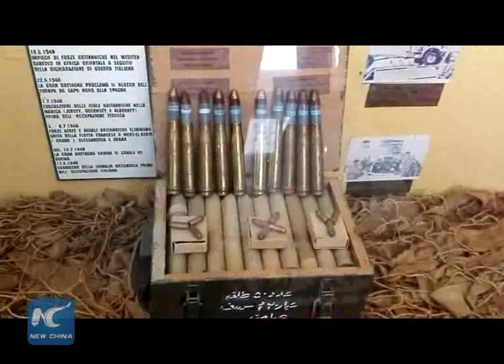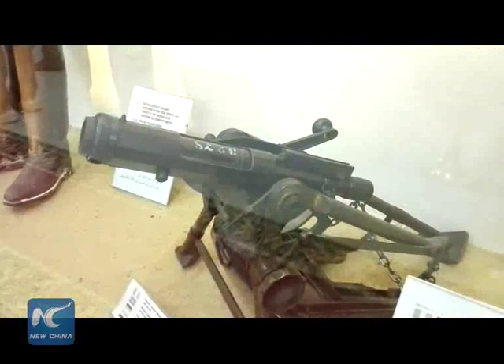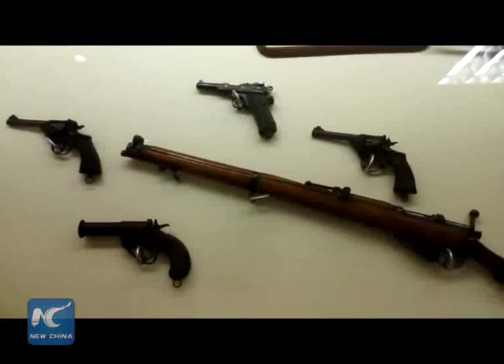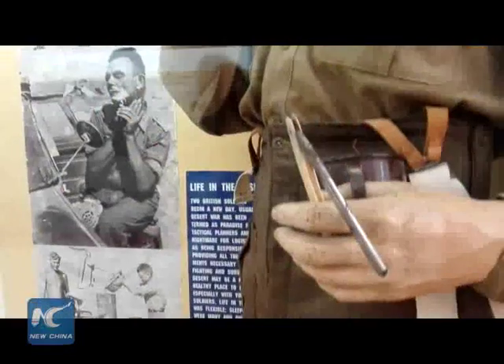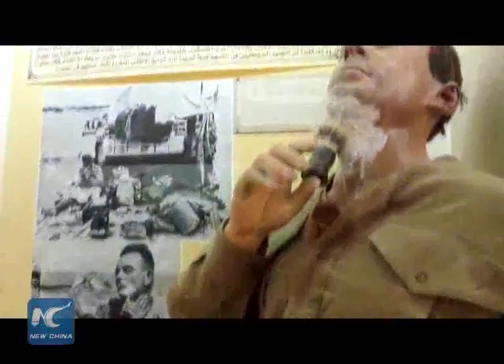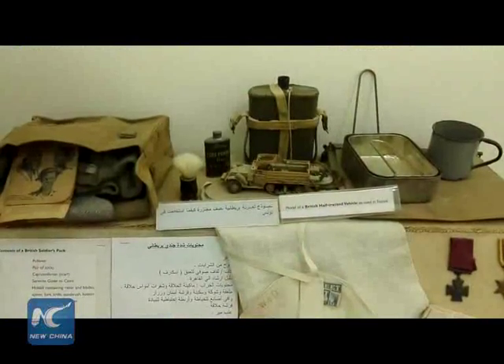Its three main halls of Britain, Germany, and Italia are displaying remains of real, genuine old weapons, equipment, ammunition, food and fuel supplies, and even real photos of the soldiers' daily lives during the El Alamein battle.